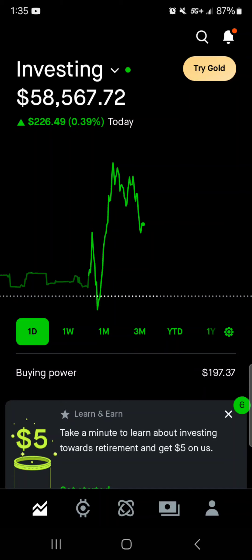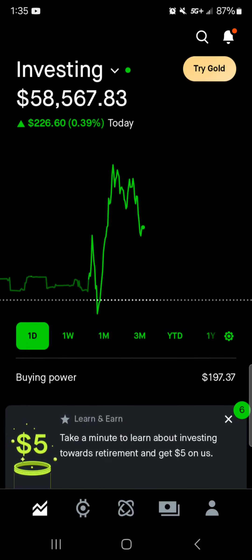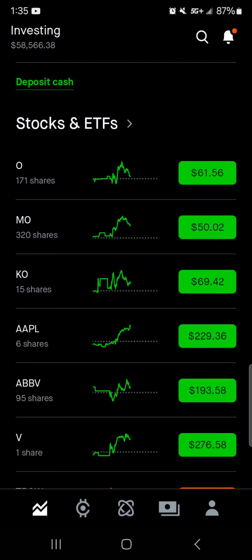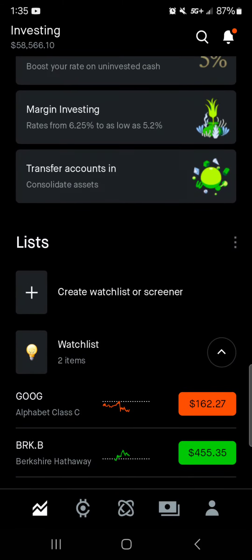So today we're going to take a look at the overall portfolio sitting at $58,560 with a 226% gain today. We're going to look at the metrics as well as the buying power, my individual stocks and how they are performing — a bunch of green today — as well as my watch list.